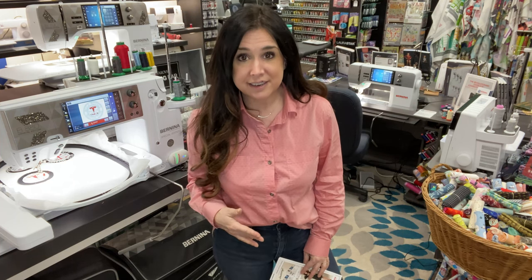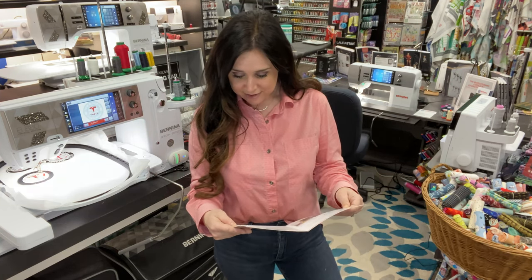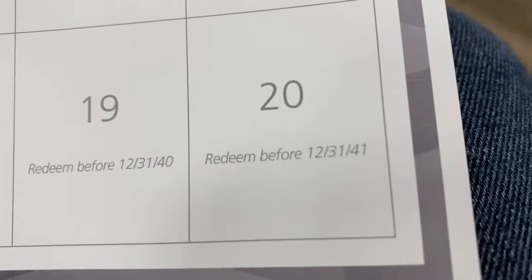But what about 20 years of free cleanings? 20 free cleanings — that's now through the year 2041 — if you purchase a Bernina Crystal Edition from us.